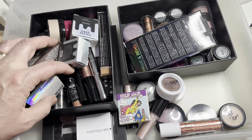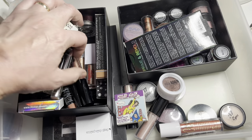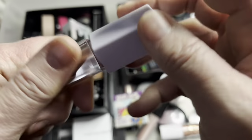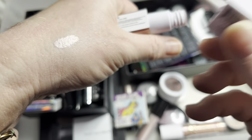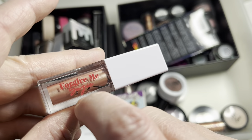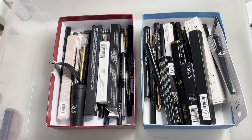I'm also pulling out a liquid eyeshadow — it's from Forgive Me Susie, in the shade Love Letter. I was worried it might have dried up, but it seems okay. If it has thickened slightly, I can maybe use it as a base and pop a shadow on top. I think I used this a couple of times when I first got it, probably from a Birchbox, so we'll see how it looks.